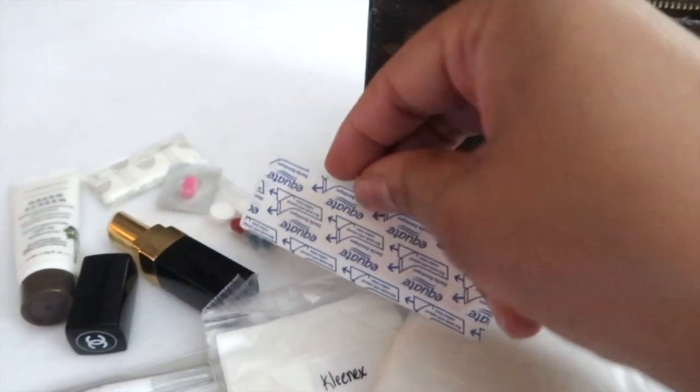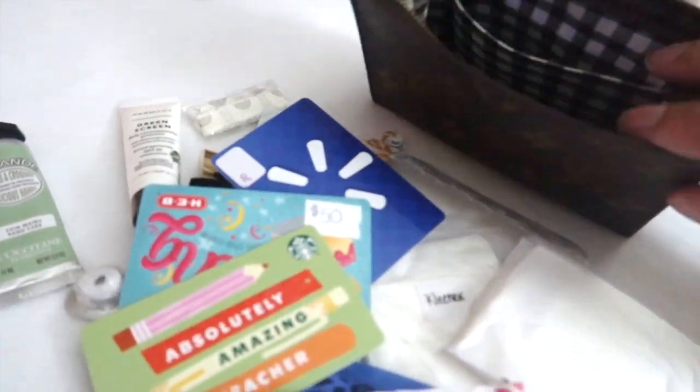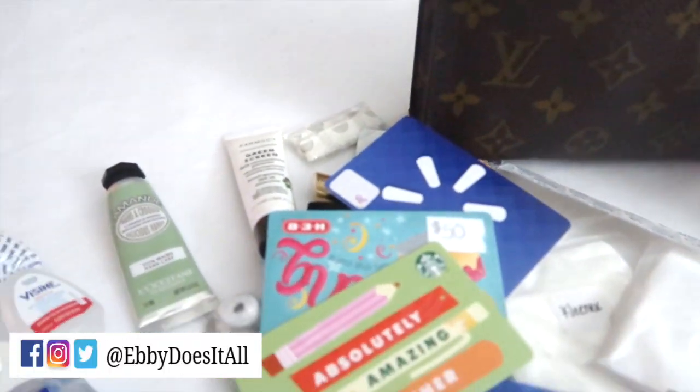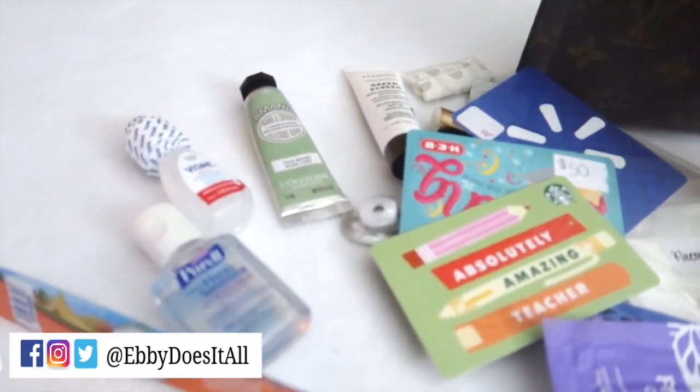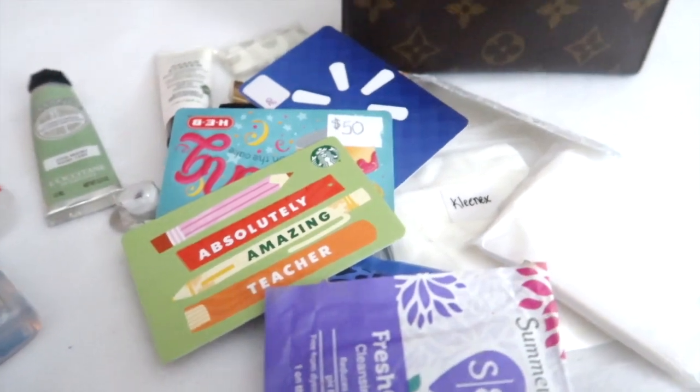If you're wondering about the gingham fabric liner inside my toiletry pouch, I made it to create more storage inside the pouch. The key to packing a lot of items is to think small — use travel size or mini containers to help organize.